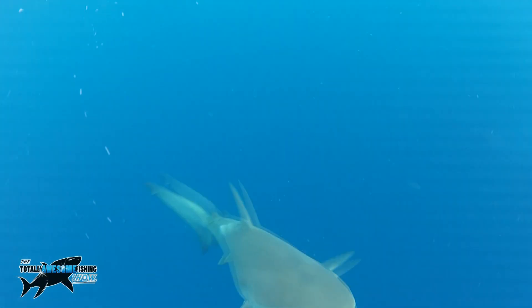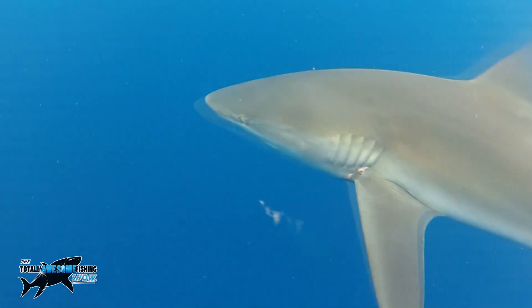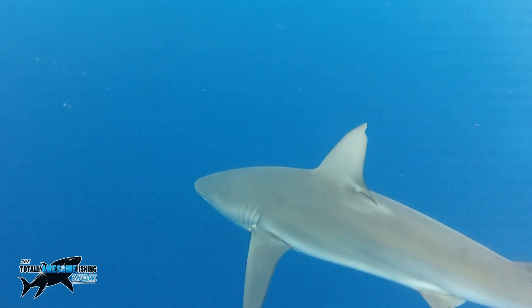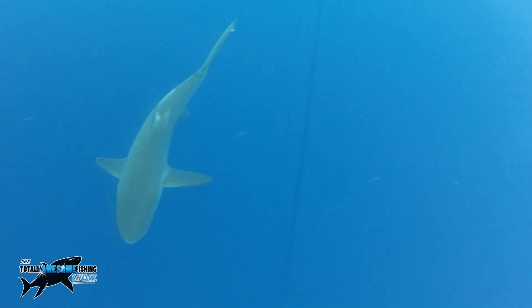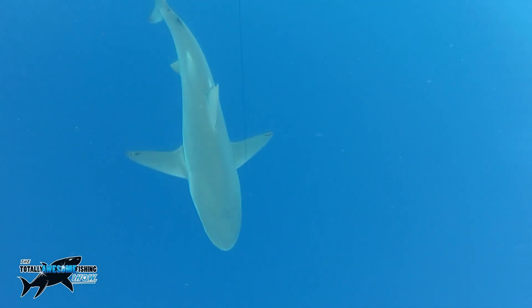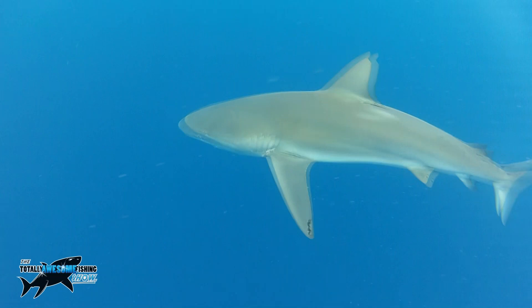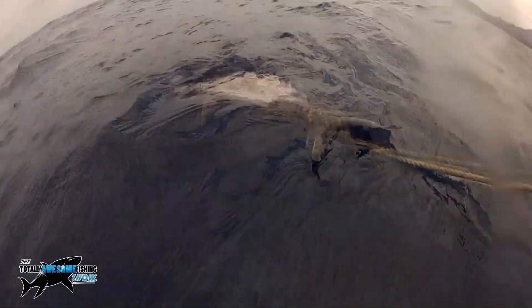Look at this fish — absolutely magnificent. Something else interesting: this species is a known cannibal. Most of the smaller Galapagos sharks stay close to shore because they don't want to be eaten by mummy or daddy. When I did a bit of research on the internet, it said the shark largely feeds on bottom-dwelling species. Here, they largely feed on anything they can get inside those jaws — and that includes a 100-pound yellowfin tuna.